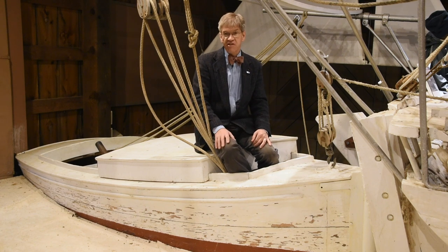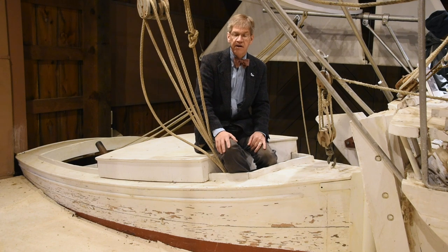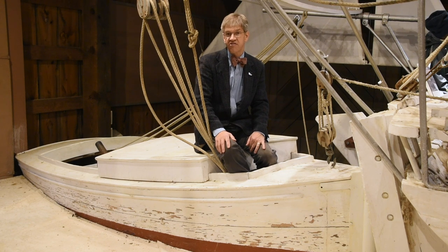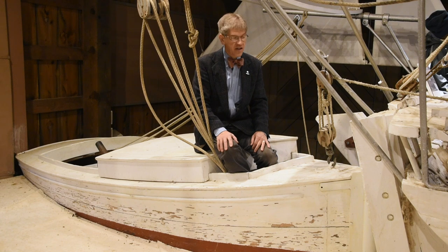We have four of these pushboats in our collection: one that was built for the Edna Lockwood, one that was built for the skipjack Rosie Parks, one that was built for the skipjack Stanley Norman — and that hangs in the ceiling of our Van Lennep Auditorium — and then this one that came from the E.C. Collier.